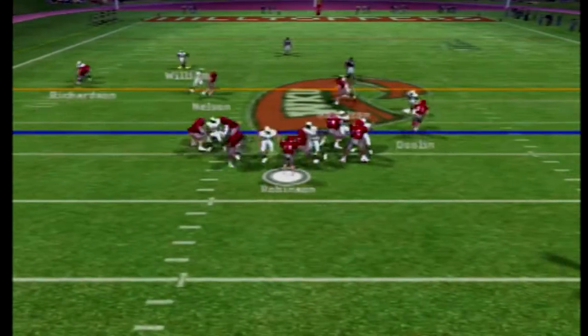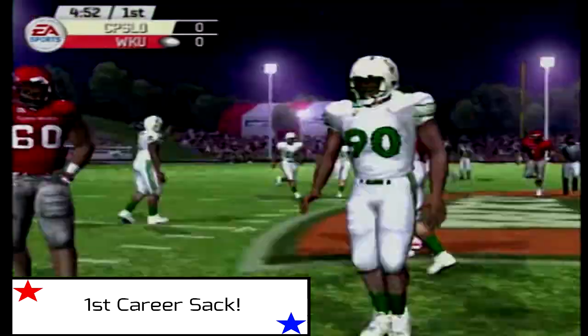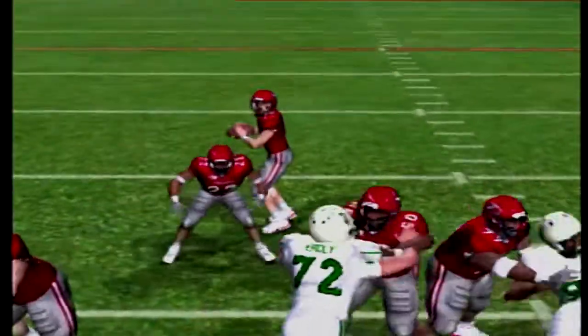The Mustangs punt the ball away, and there's the first career sack for defensive tackle Paxton Erdly, number 72. He just blows right through that left guard like he was standing still.